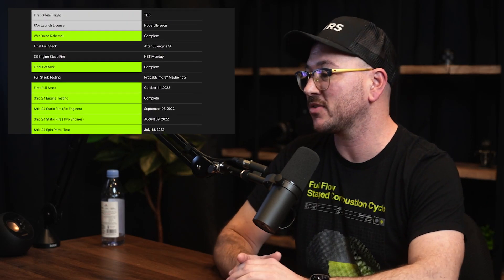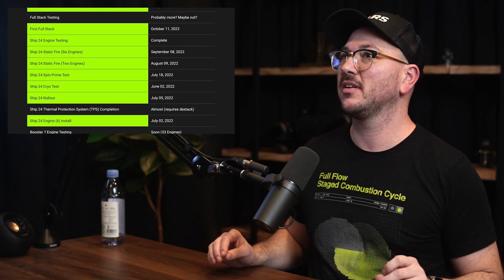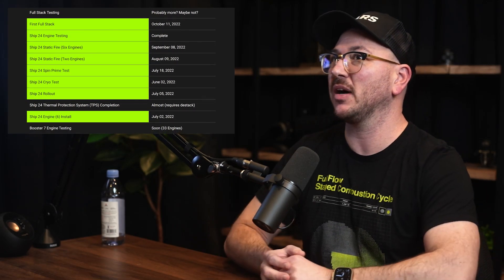A big milestone that got checked off yesterday was a wet dress rehearsal. It's literally fueling the rocket up, getting ready to do everything but lighting the engines — so loading it with propellant all the way.